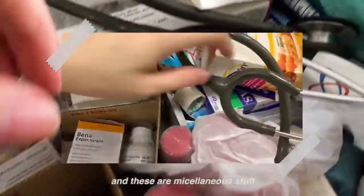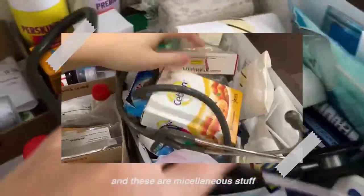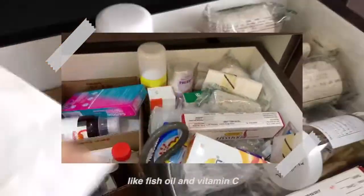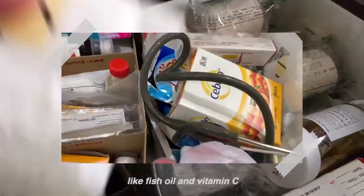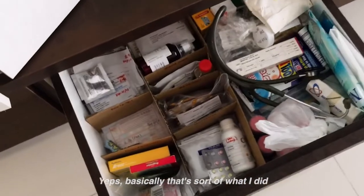Then we have food allergy medications and these are miscellaneous stuff — like fish oil, vitamin C. There's also some very miscellaneous stuff like animal mouth goggles and things like that. Yeah, that's sort of what I put together.